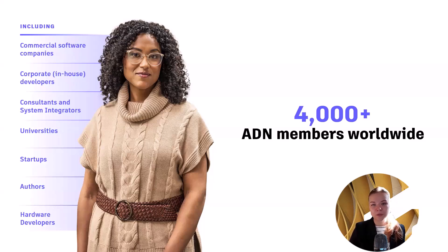We also have consultants and system integrators who actively provide customers consulting or system integration services that include a significant amount of Autodesk product customization. We have startup developers working with Autodesk technologies, authors or publishers who write or publish books, videos, and other training publications on or related to an Autodesk product, and lastly, hardware developers who manufacture computers or computer peripheral equipment used in conjunction with Autodesk products.